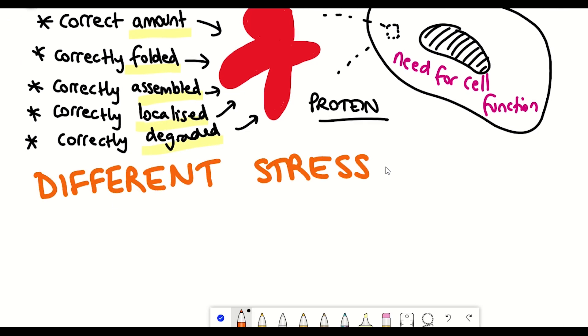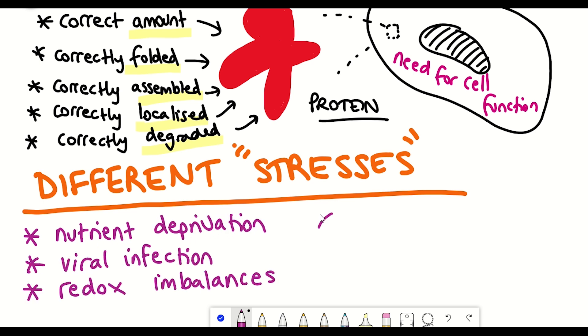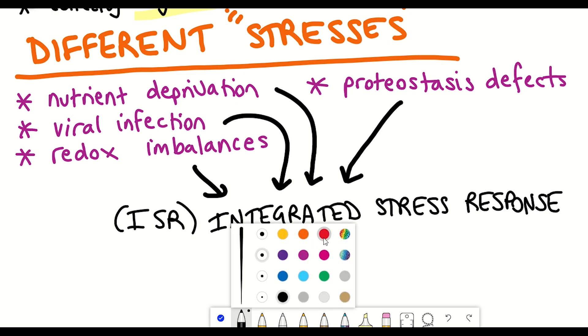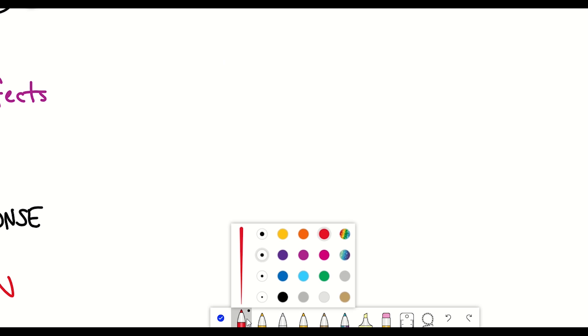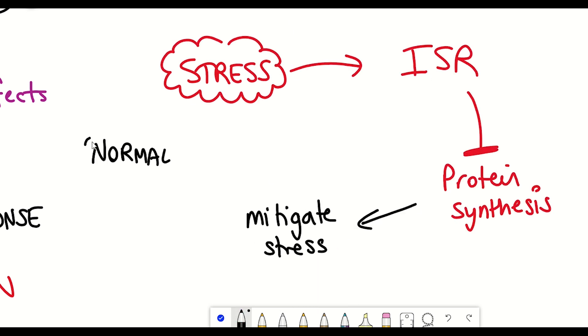Different stresses that activate the integrated stress response include nutrient deprivation, infection, redox imbalances, and defects in proteostasis. All of these activate the integrated stress response, and the key output is to inhibit general translation — effectively stopping any more proteins from being synthesized. The rationale is to enable the cell to mitigate the stress and restore homeostasis, enabling the cell to go back to normal.